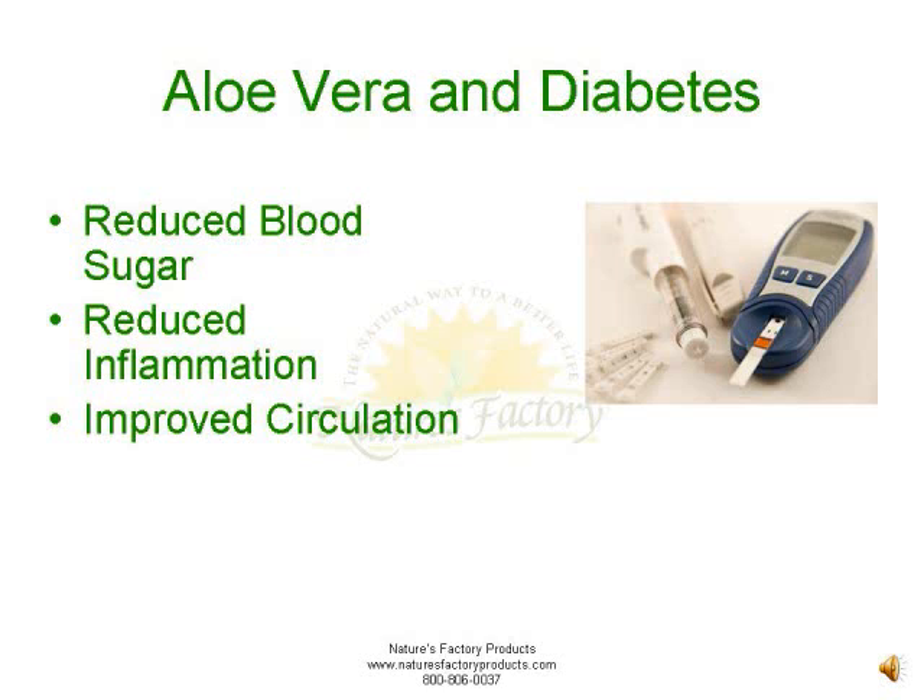Reduced inflammation: aloe contains a variety of powerful antioxidants and natural plant steroids — again, phytosterols — that fight free radicals and reduce inflammation in the body. Inflammation is the body's immune response to any injury, such as a cut or sprain. People with diabetes suffer from chronic inflammation throughout the body, which can cause additional damage. Aloe vera can help reduce this inflammation and help the body heal.